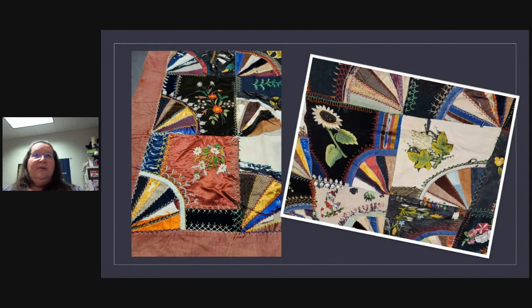Just kind of showing some of the work that she did on this quilt — the flowers, I love the sunflower in this, it's very realistic and very pretty. She did a lot of fine quilting and embroidery in this.